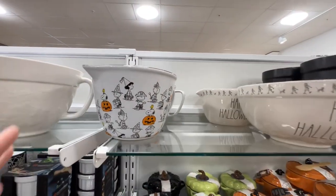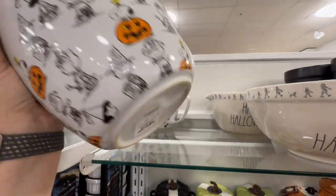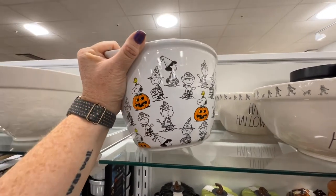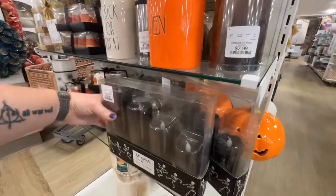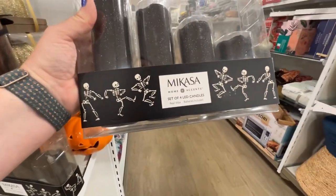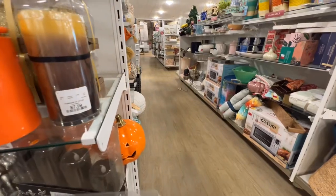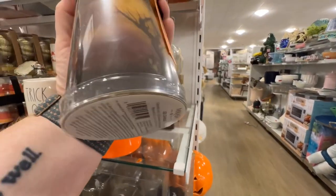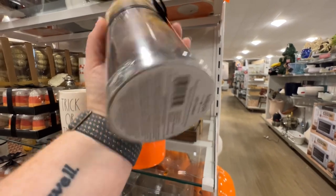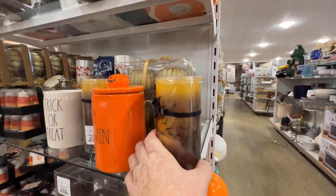This is cute — it's like a pourable mixing bowl, $14.99. There are some other artificial candles — LED, real wax. Those are pretty, $19.99 sparkly. This one's pretty — it's the LED. Oh, I like that one — $7.99. Looks spooky. These are cute.